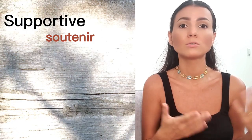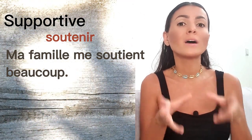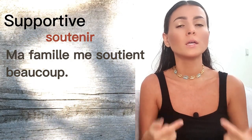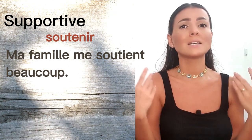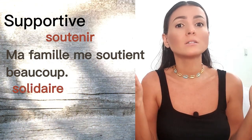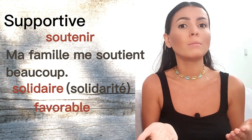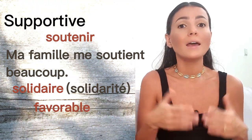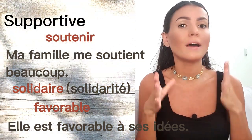The next one is 'supportive.' We don't have that adjective either. We use the verb 'soutenir,' which means to support. For example, 'my family is very supportive' becomes 'ma famille me soutient beaucoup.' The tricky part is this verb is transitive — it requires an object, so you need to say who is supported. Depending on the context, 'supportive' can also be translated as 'solidaire' — from 'solidarité,' meaning solidarity — or 'favorable,' as in 'elle est favorable à ses idées,' meaning she is supportive of his ideas.